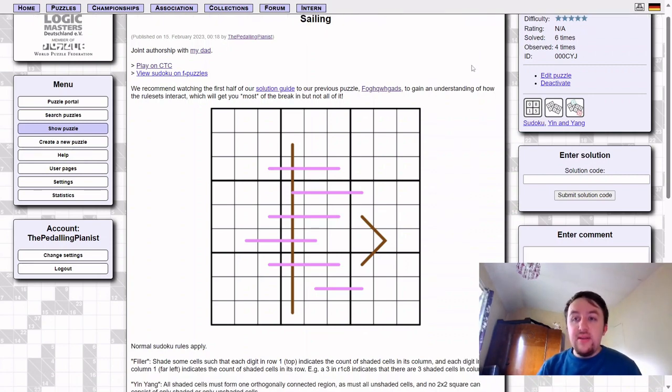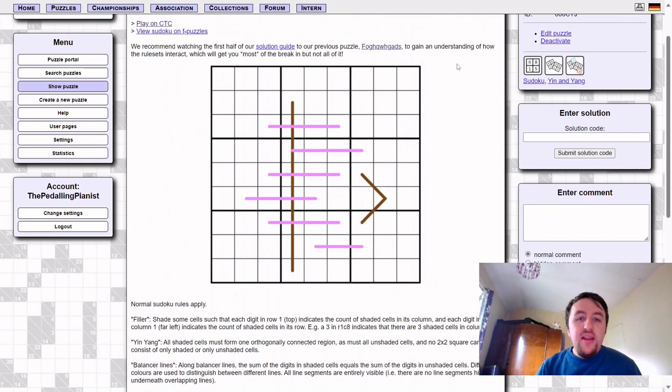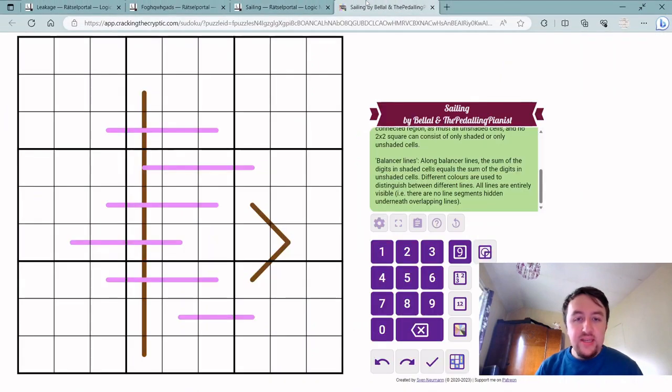Still, within those six solvers there have been two very complimentary comments about it. The more I look back on this puzzle, the more I start to think maybe this is the best puzzle I've ever been involved in constructing, if I do say so myself. So I'm very excited to get this solution guide out and share this puzzle with you. Hopefully you enjoy it too. Let's jump straight into it.